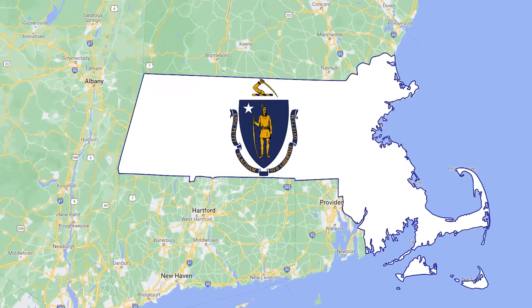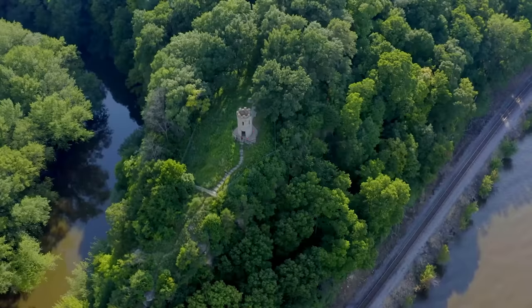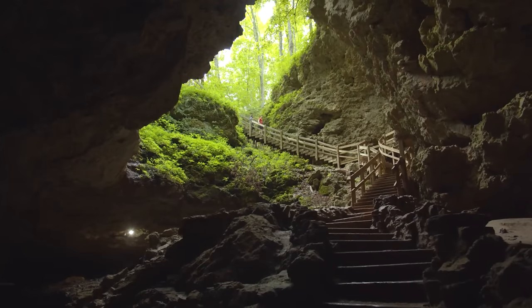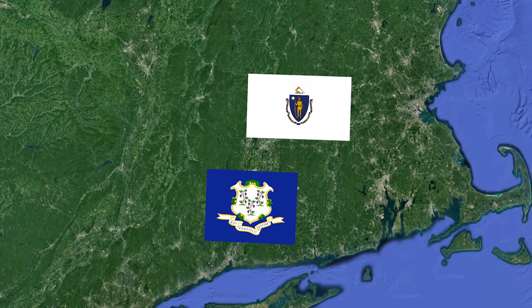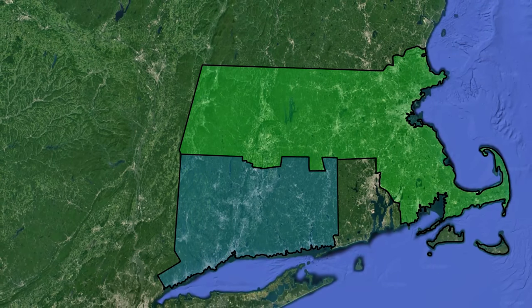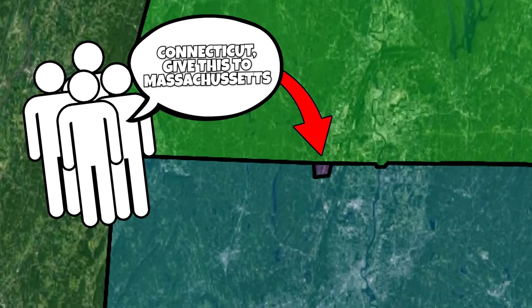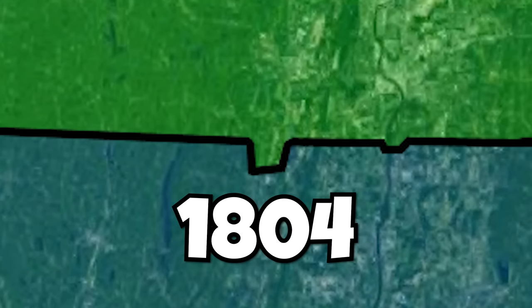There's a part of Massachusetts that dips down into Connecticut called the Southwick Jog. It was created because back when they were colonies, the line between them was not very well-defined and was disputed. In order to fix this, in the 1790s, the two states sent out boundary commissioners to create a clearly defined border. This ended up with Connecticut winning over a few towns, so the commissioners recommended giving this piece of land to Massachusetts as a compromise, which they did in 1804.